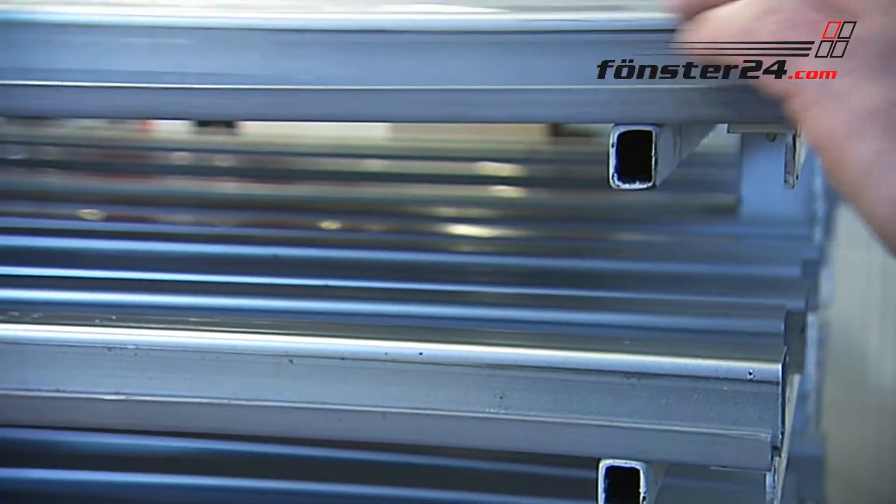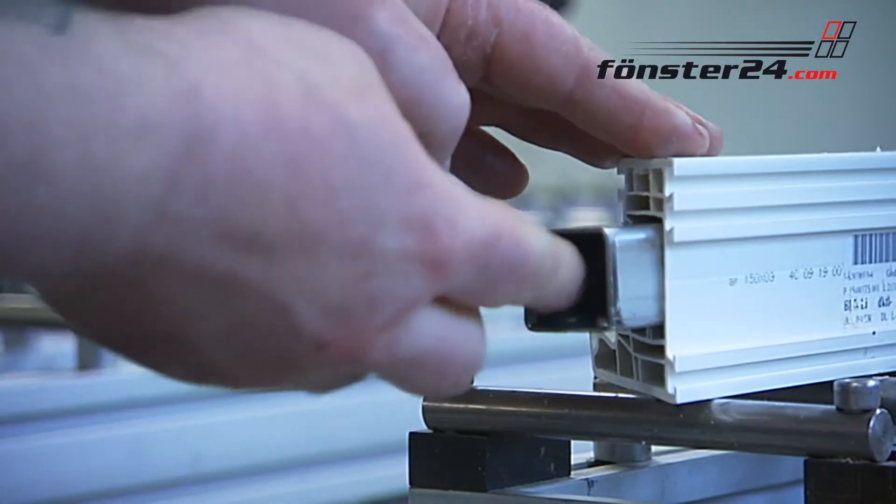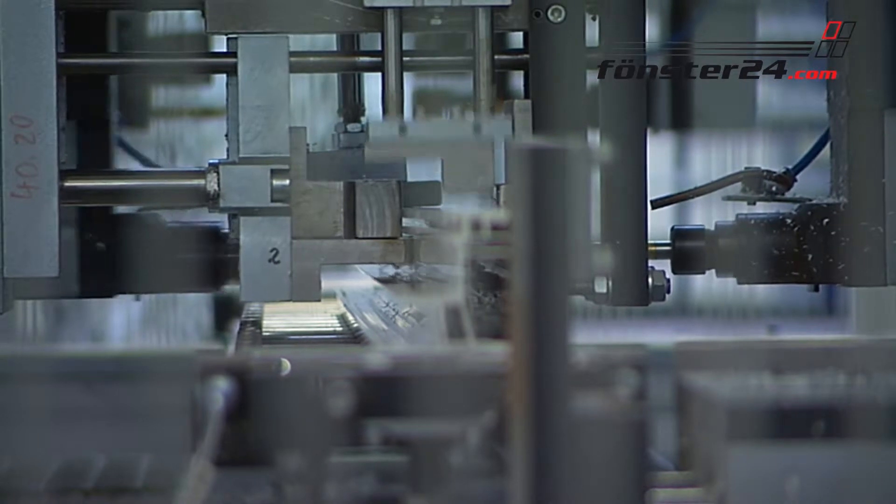Steel reinforcement gives the window the necessary stability and makes it resistant to deformation. Right after inserting the steel, it is screwed to the plastic profile and receives further borings for attaching the security locking plates.